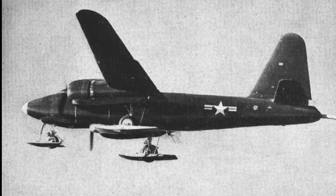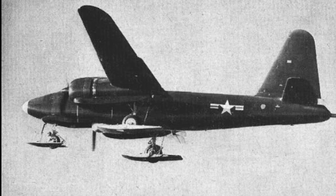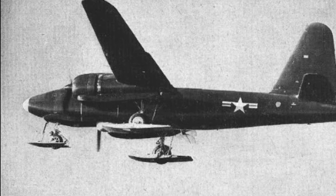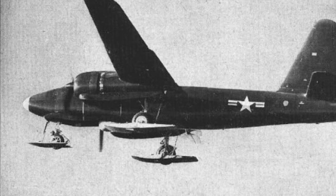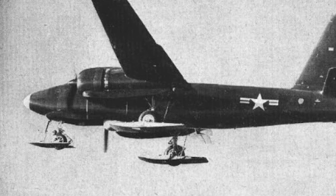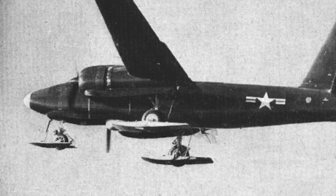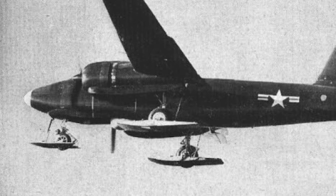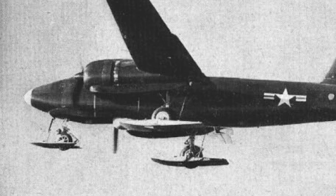Entering service in 1947, the Neptune filled a critical gap in American naval defenses during the early stages of the Cold War. Throughout its service, the Neptune was involved in numerous Cold War incidents, patrolling the world's oceans as a silent watcher. From the icy waters of the North Atlantic to the tense skies over the Baltic, the Neptune's missions were as varied as they were crucial.